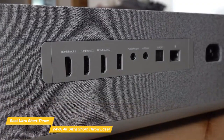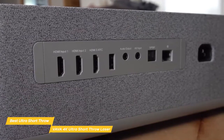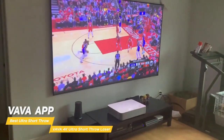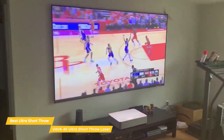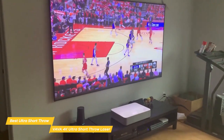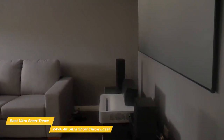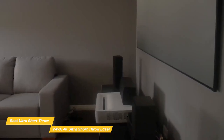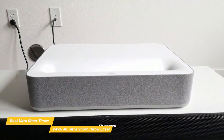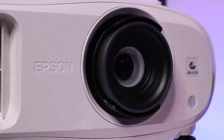Unlike the BenQ HT2150ST and Epson Home Cinema 3800, you'll get exceptional sound without needing an external sound system. The rear panel includes three HDMI 2.0 ports, 3.5mm audio/video input and output jacks, and more. The VAVA app lets you control the projector remotely and adjust brightness, contrast, saturation, keystone, and more. You can also cast photos, videos, and files directly from your phone. If you're looking for a 4K projector that will supersize your movies, TV, and sports without a long throw distance or ceiling mount, the VAVA 4K Ultra Short Throw is a perfect option.